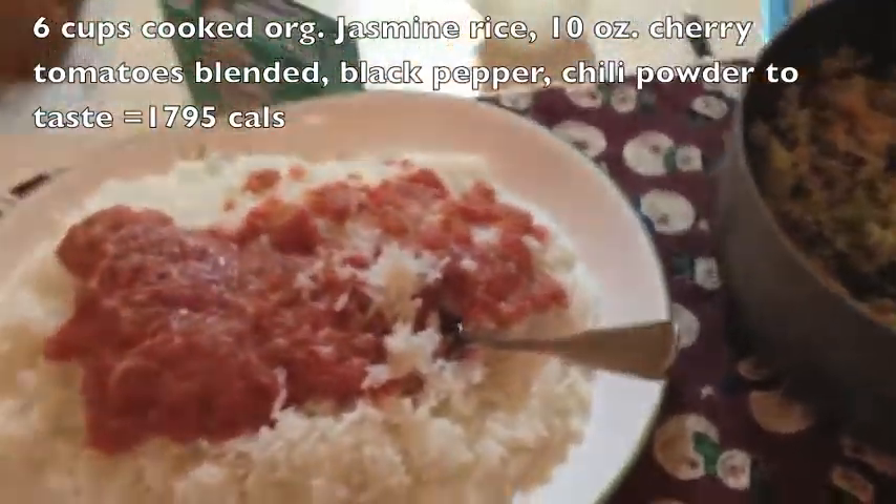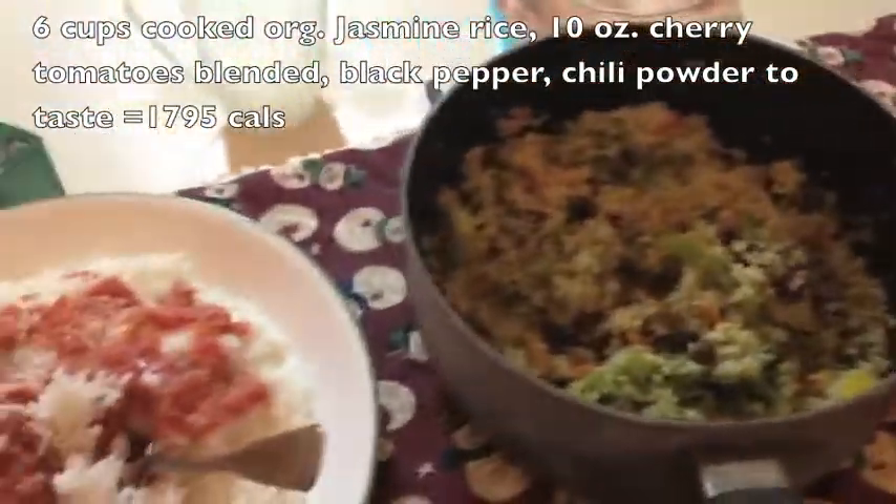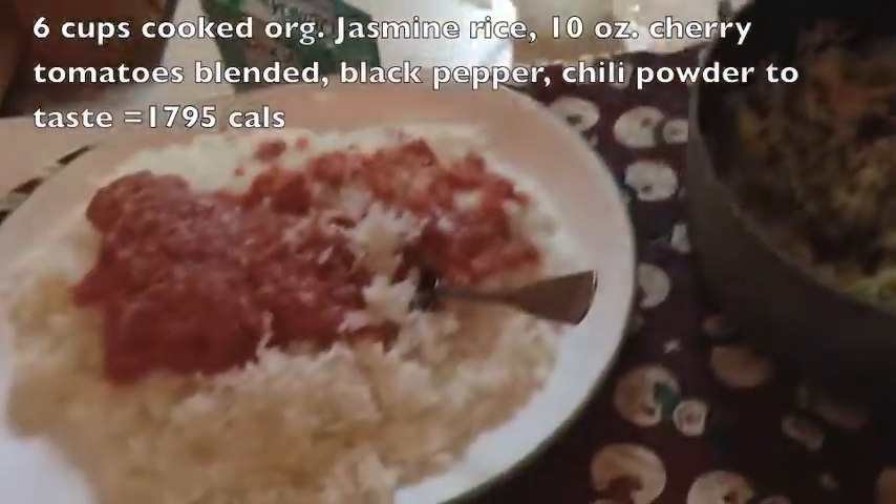I know it looks like a lot of food and it is — I always say that — but I'm hungry, man. I'm not gaining weight, at least I don't think so. Overall, before these two meals today, less than 1% of my calories came from fat. Can you believe it?